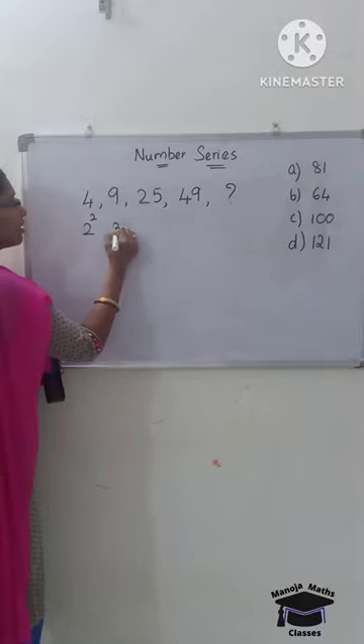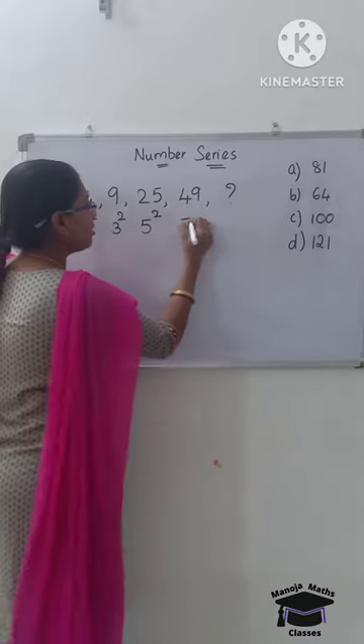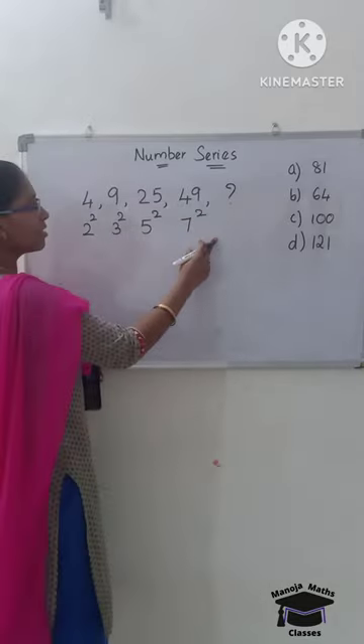2 squared is 4, 3 squared is 9, 5 squared is 25, 7 squared is 49. What is the next number?